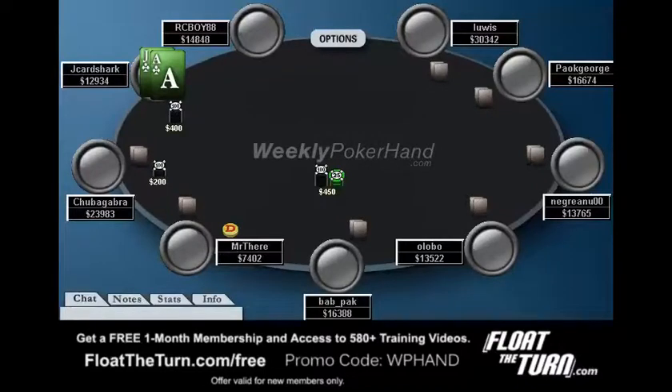Hello, everyone. This is Jonathan Little. I'm here today with the 48th week of WeeklyPokerHand.com. We're going to be going over a hand from a $100 buy-in online tournament. As you see, we are kind of deep stacked, so we'll go ahead and check this hand out and see what happens.